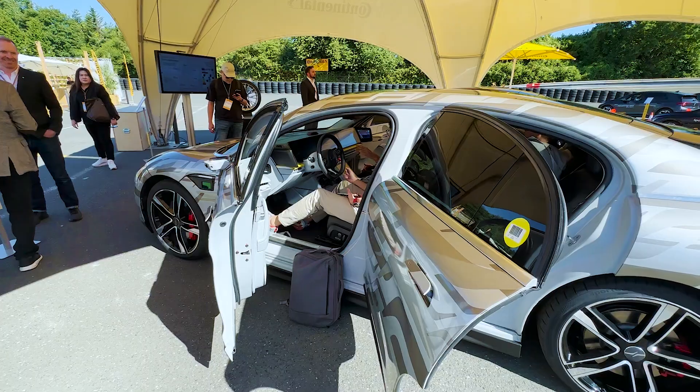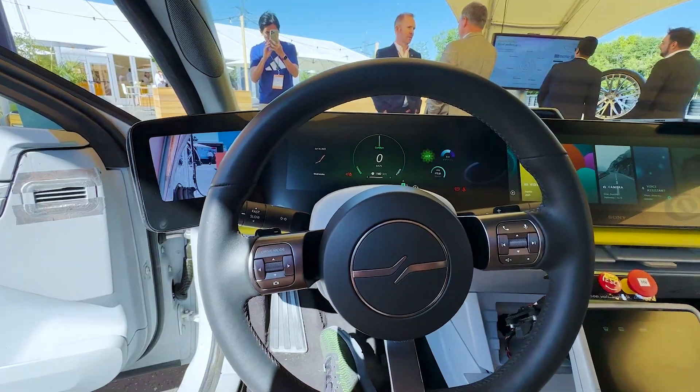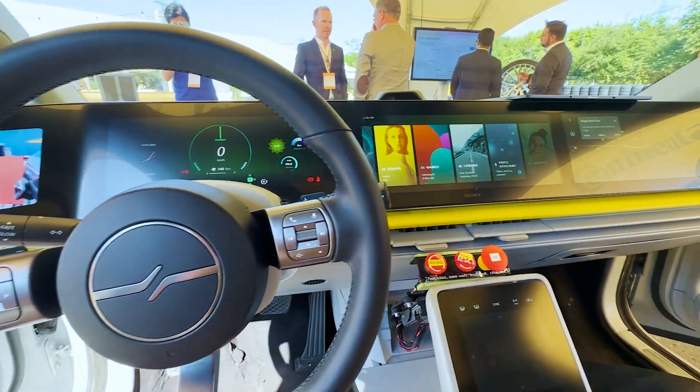The interior is going to be super high-tech as well, which we will see in a bit. Inside is just as impressive and very advanced. So let's see what this is all about.